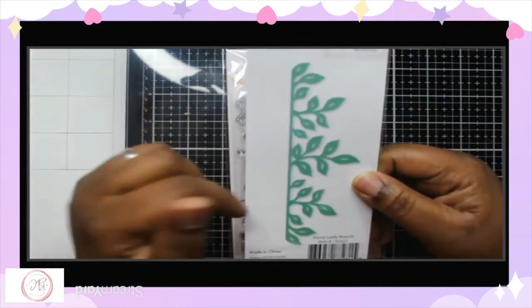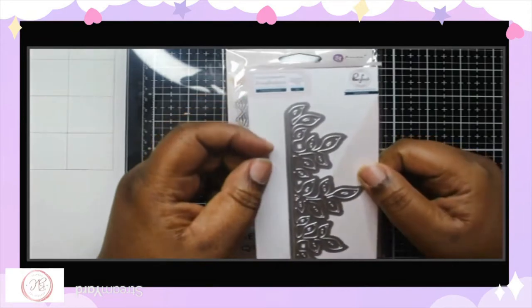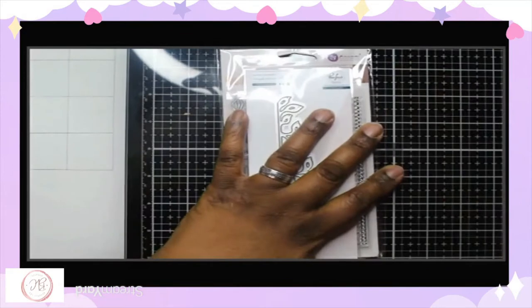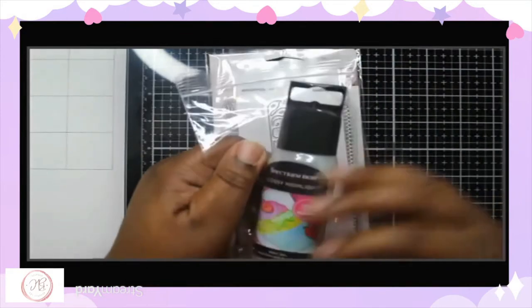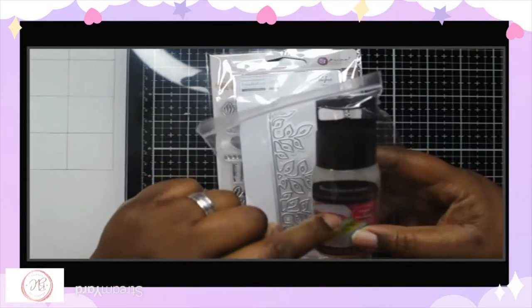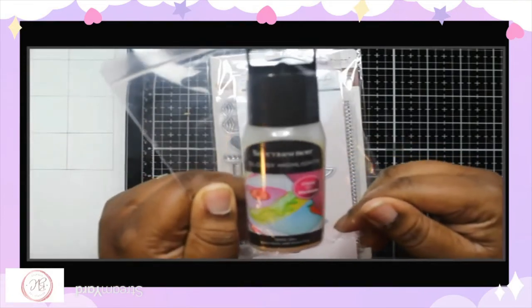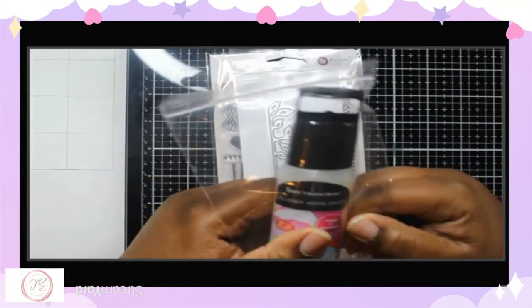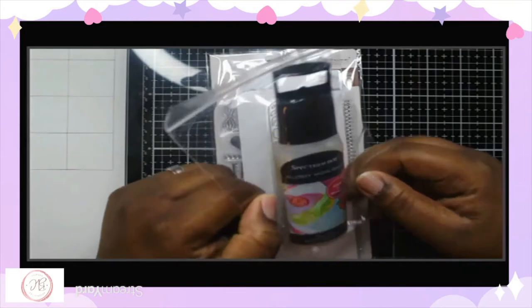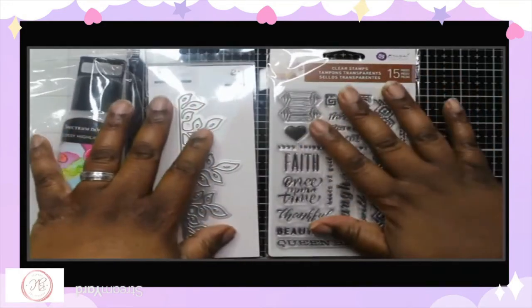It's a leaf fancy leaf branch Pink Fresh Studio die which is exclusively made for Scrapbook.com for the VIP members. The free item of that day was also this Spectrum Noir Glossy Highlights — it's a 3D medium, like glossy accents I think it's their brand. So I paid five dollars plus shipping, about ten dollars seventy-eight cents, and I got all three items.